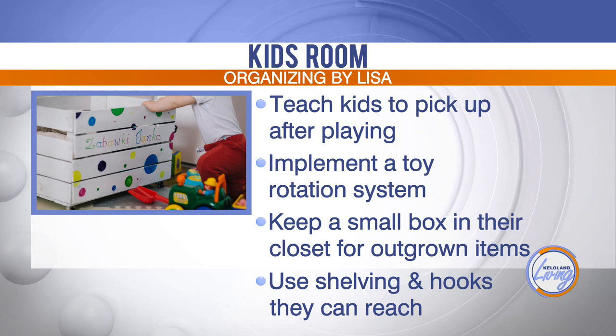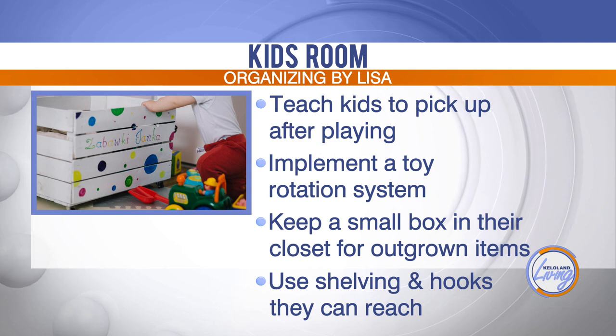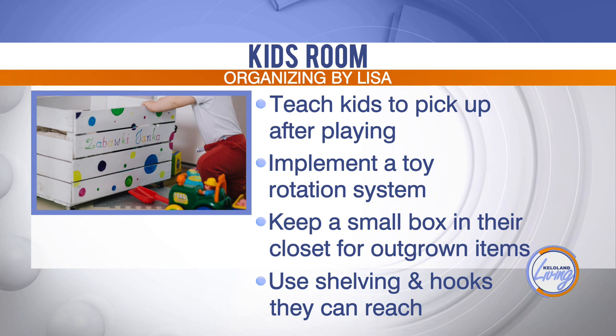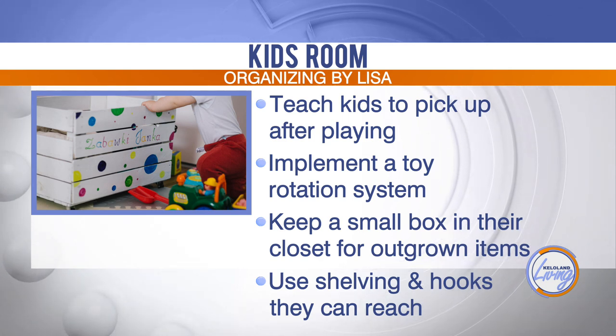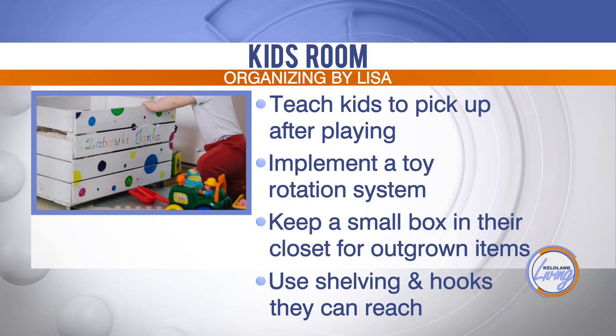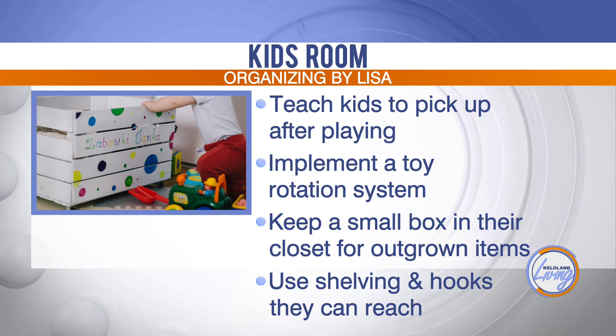Keep things separated into totes or tubs. Implement a toy rotation system — those are awesome because kids don't need every single toy out at the same time. Rotate those toys and keep them happy with new toys coming out every month or so. And keep a small box in their closet for outgrown items.